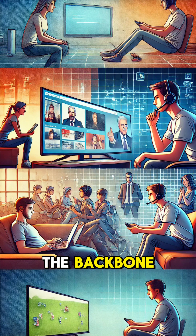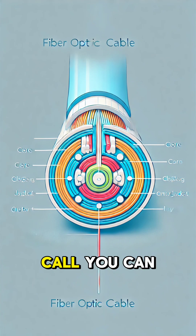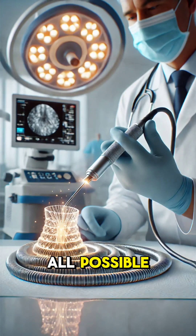They're the backbone of modern communication. So next time you stream a movie or join a video call, you can thank fiber optic cables for making it all possible.